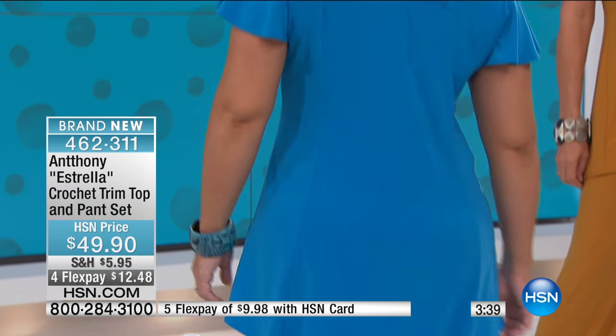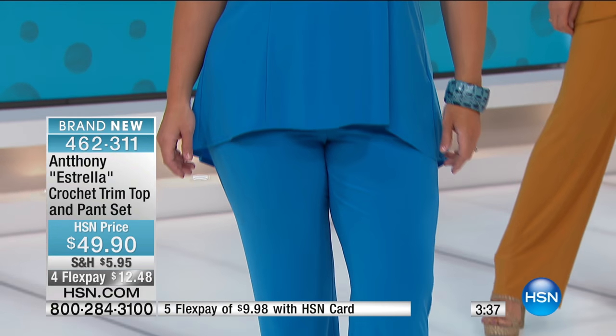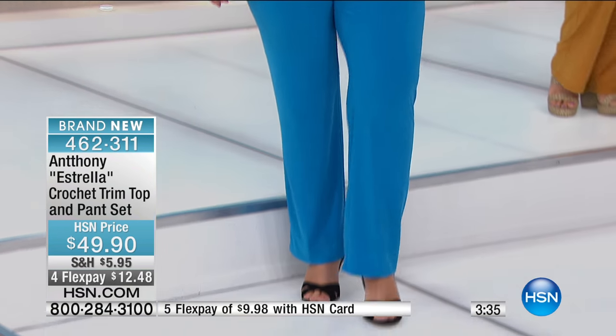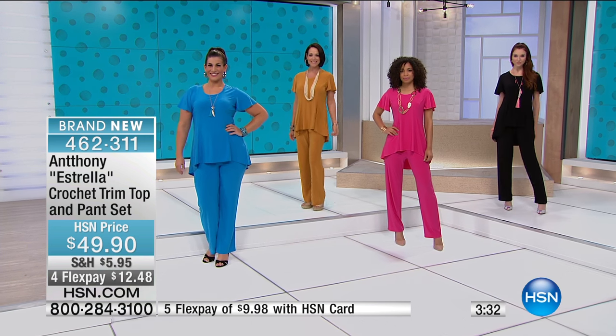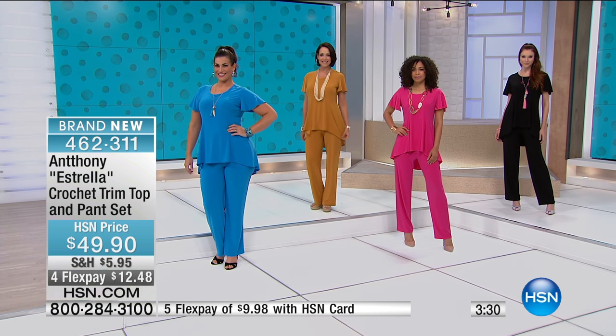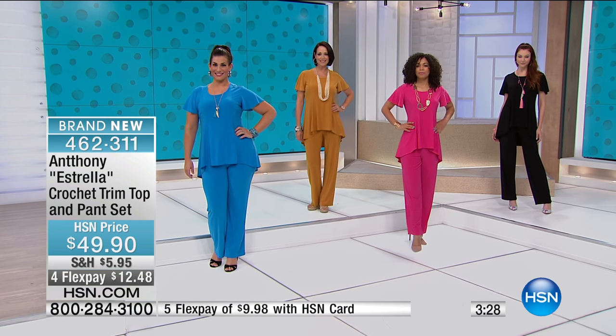With everyone ordering right now, Anthony, I think we've got about 700 remaining. Look how cute she looks — you look so cute in that blue. That's fabulous. You see how her face just lit up. That turquoise in the summertime — can you imagine?